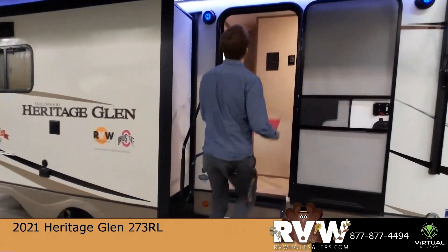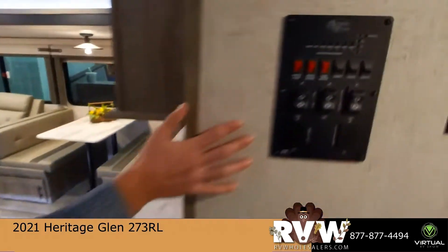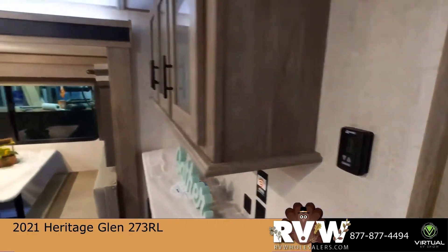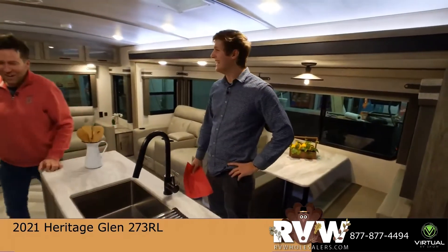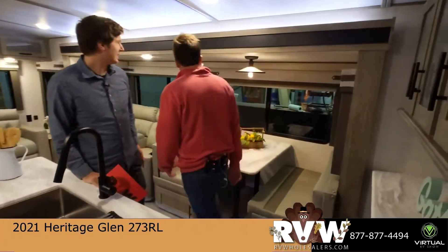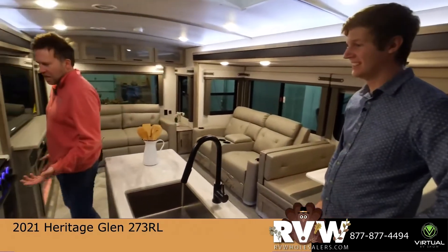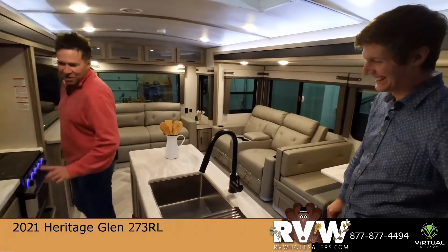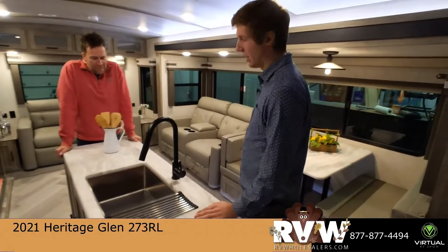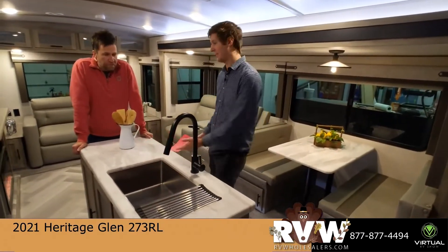Coming in, you've got solid steps, outside sound, and your command center with a nice thermostat. I walked in and immediately thought, how do you not have a sink in this thing? And then I realized — oh, it's right there, I just walked right past it. You've got a good-sized island with some storage. Some units don't have a very large island, and you just have a sink with nowhere to put the dishes.